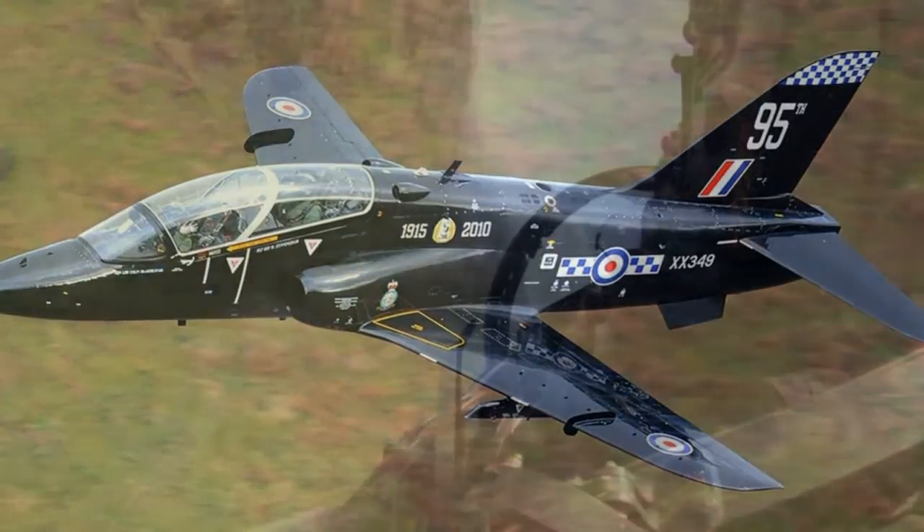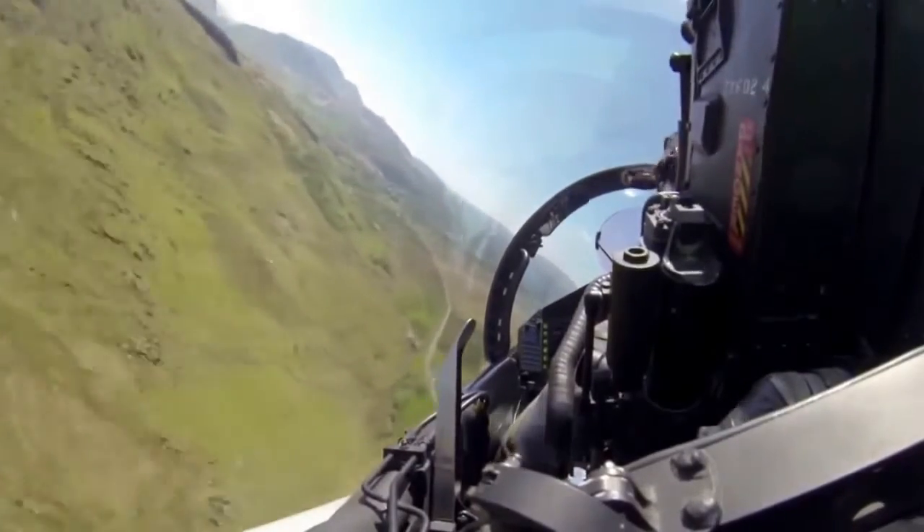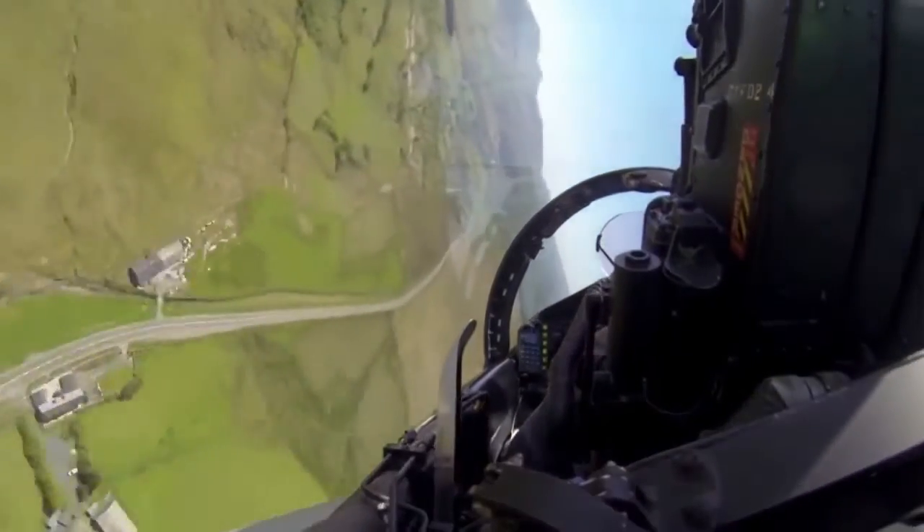The Mach Loop, which gets its name from the nearby town of Makinleth, is essentially a roundabout for low-level air traffic that snakes around the mountain peaks.